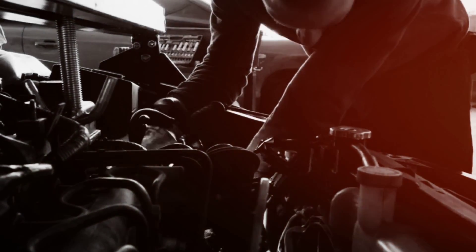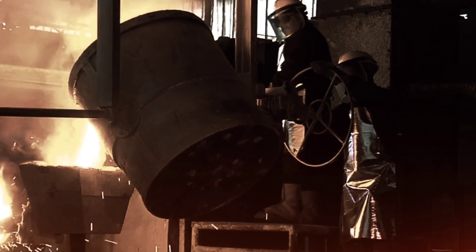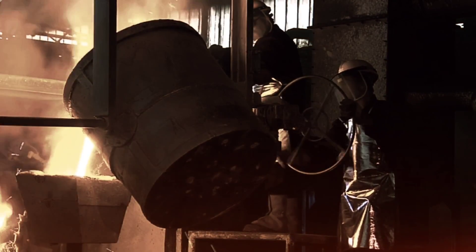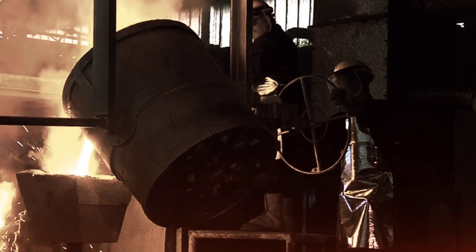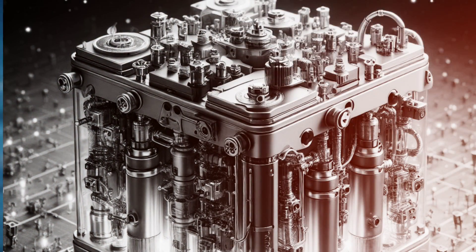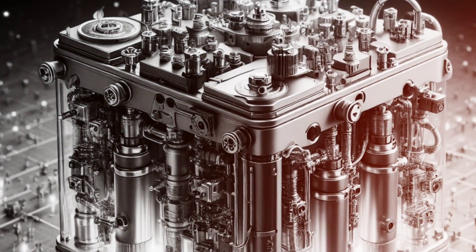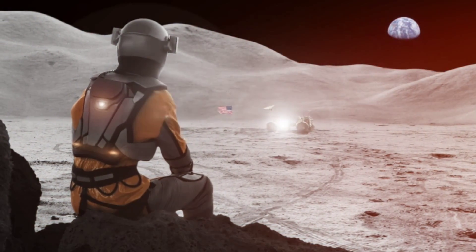In the following decades, research and development efforts for fuel cells intensified. One of the critical breakthroughs came in 1965 when scientists at the General Electric Research Laboratory developed the first proton exchange membrane, PEM, fuel cell. This type of fuel cell was highly versatile, compact, and could operate at lower temperatures, making it more suitable for various applications.